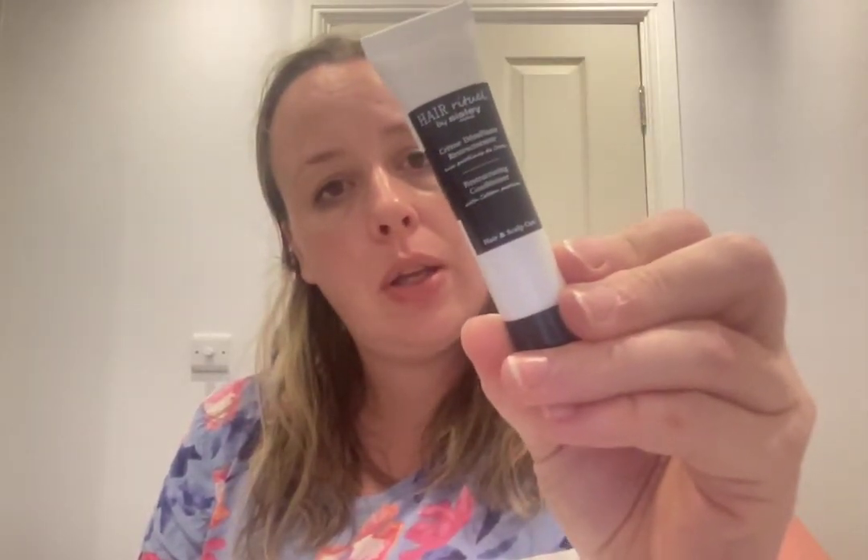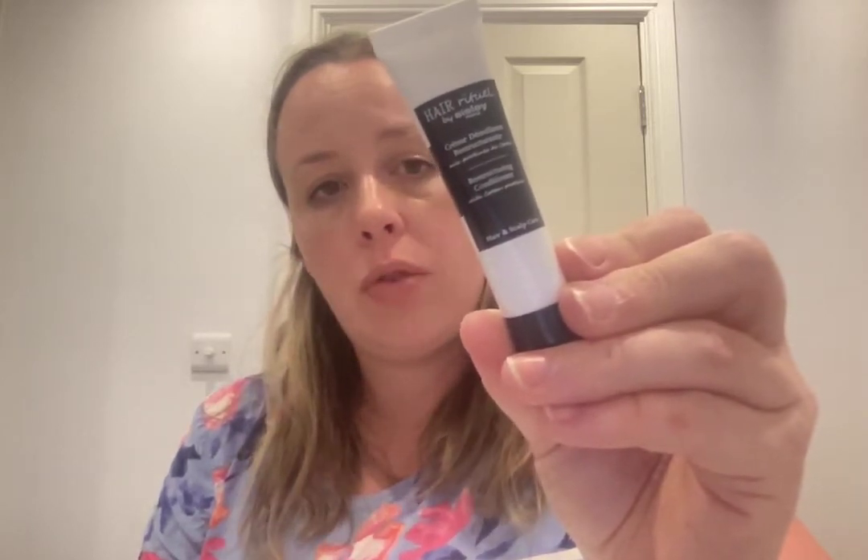I do love Sisley but it's too expensive for me to purchase normally — so I love getting samples. This is the Hair Ritual by Sisley Paris Restructuring Conditioner with cotton proteins, hair and scalp care, 0.5 fl oz. Apply to washed damp hair, distribute from mid-lengths to ends, leave for two to three minutes, detangle, and rinse carefully.